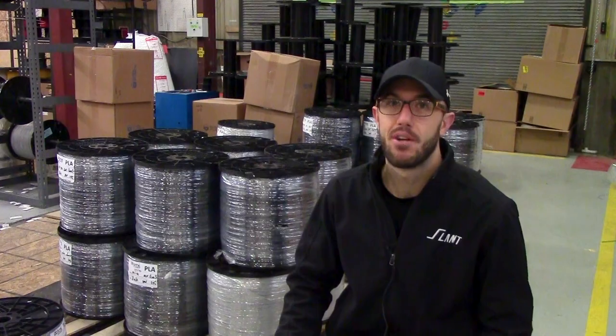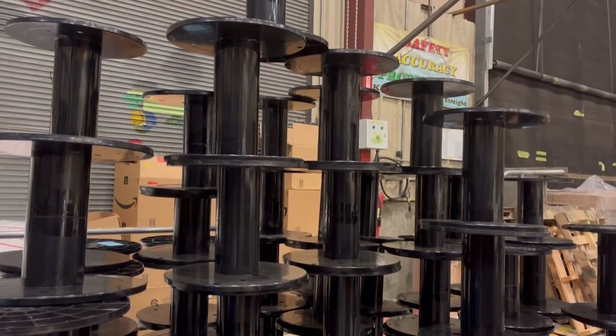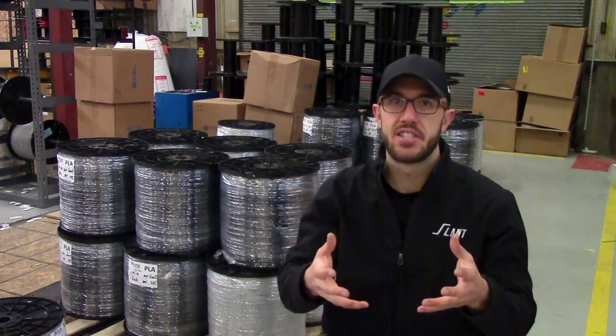So ultimately, how much filament does a giant print farm use? Just a lot. Literally a ton. Thanks everybody for watching that video — let us know down in the comments if there are other topics that you'd like us to talk about.